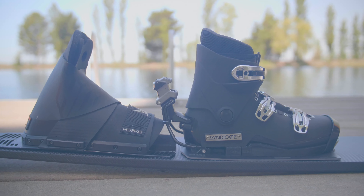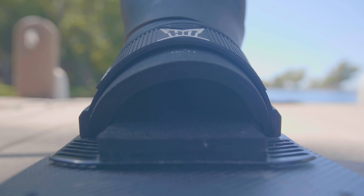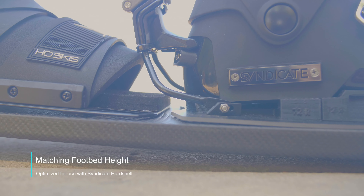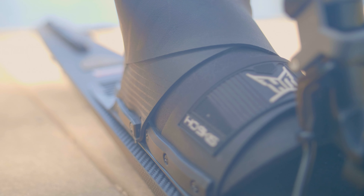Additionally, the rear Animal boot is designed to work in concert with the Syndicate Hardshell in two unique ways. The footbed height matches the Syndicate Hardshell perfectly, and the rubber overlay is thinner to complement the releasability of the Hardshell.